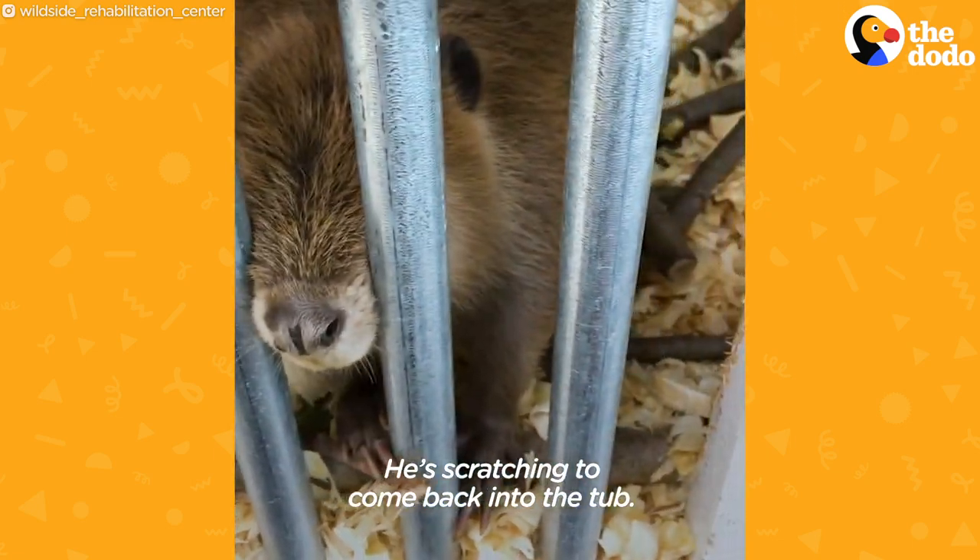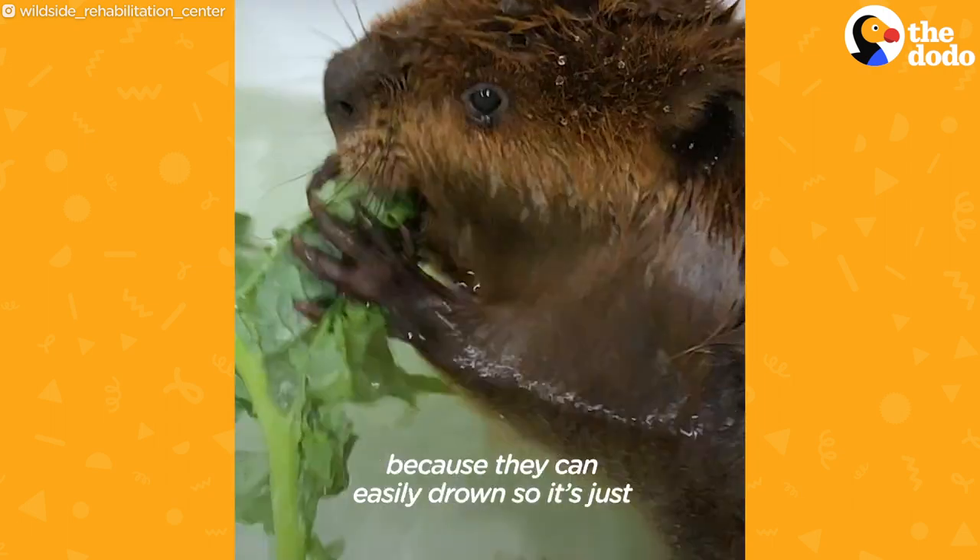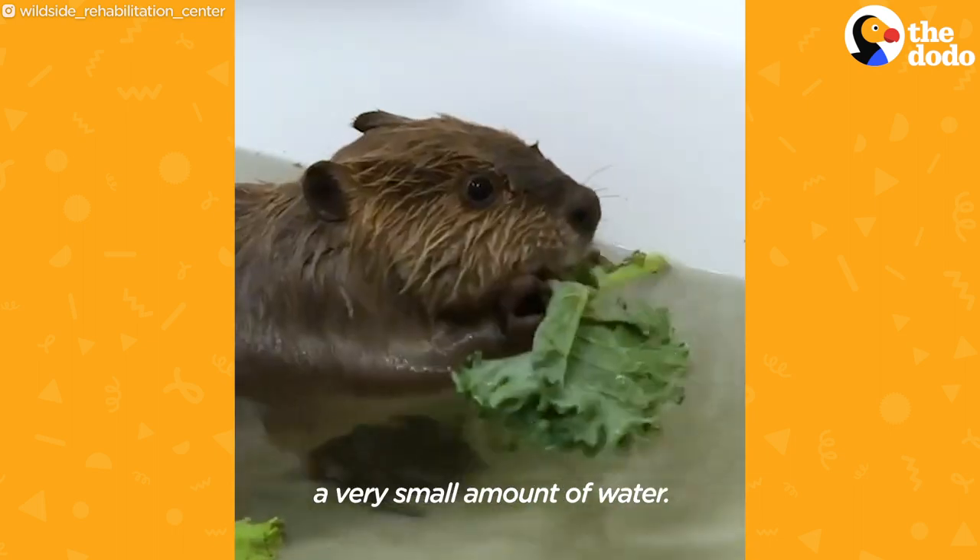He scratches to come back into the tub, so he goes in three to four times a day. When they're babies you have to watch them because they can easily drown, so it's just a very small amount of water.